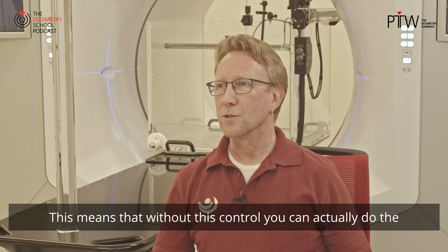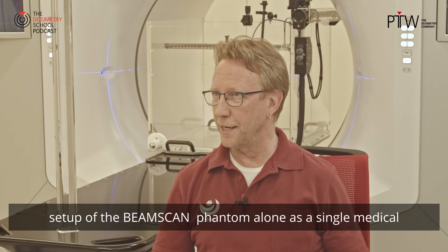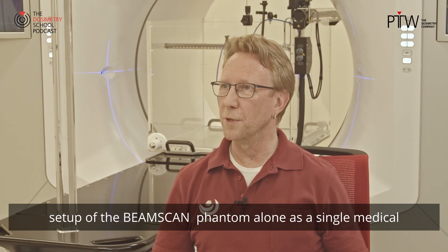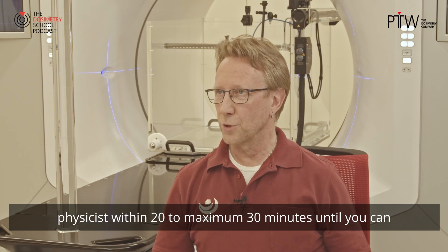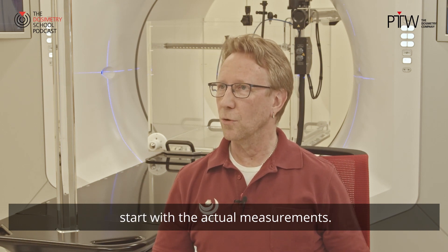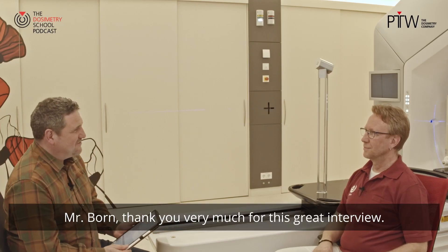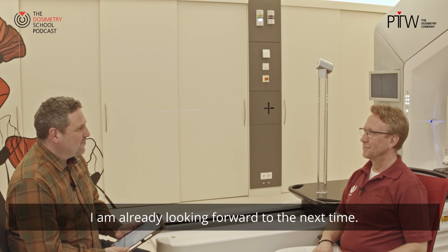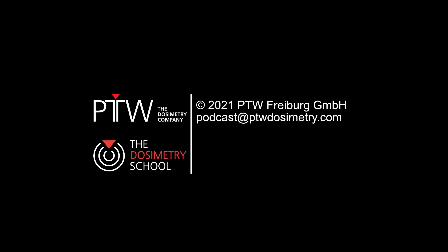This means that without this additional verification control, you can actually do the setup of the beam scan phantom alone as a single medical physicist within 20 to maximum 30 minutes until you can start with the actual measurements. Mr. Born, thank you very much for this great interview. I am already looking forward to the next time.